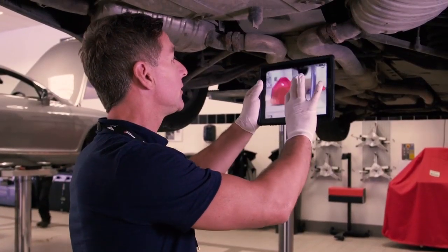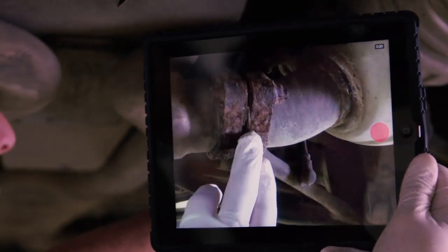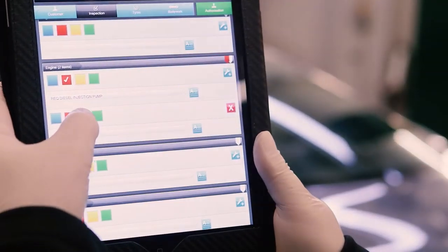And this also makes it easier for you to explain the extent of the repair, the required parts, labour and price. During your vehicle health check, you can add photo and video evidence to your vehicle inspection reports. This is a real-time feature and can be captured using the same device you use for inspection.